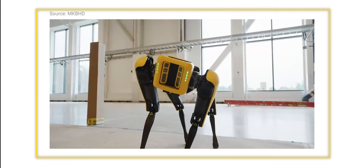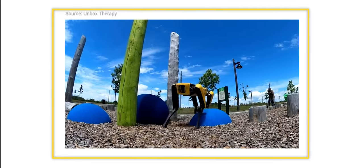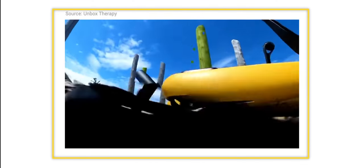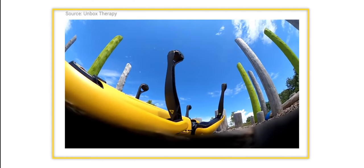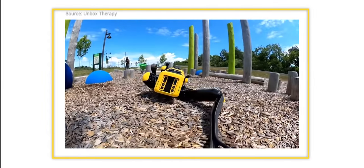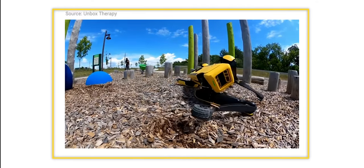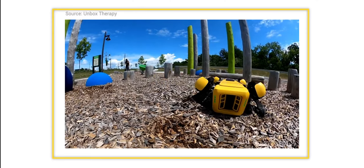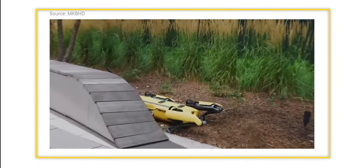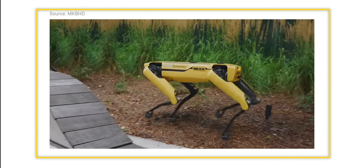As expected, such things do fail time and again. But Spot can self-correct itself after a fall. Because it is made out of sensors and cameras, the sensors send all the information gathered to the computer, and the computer takes that information to identify its surroundings. All of that happens in seconds and in real time.